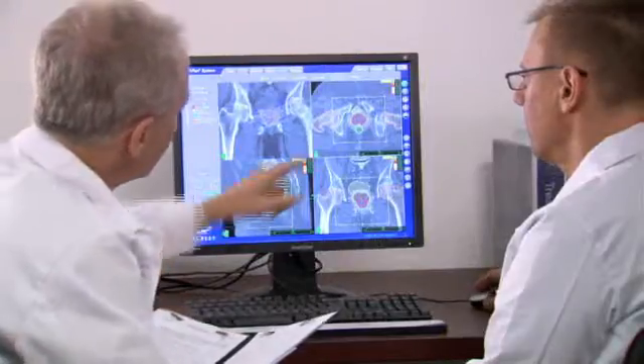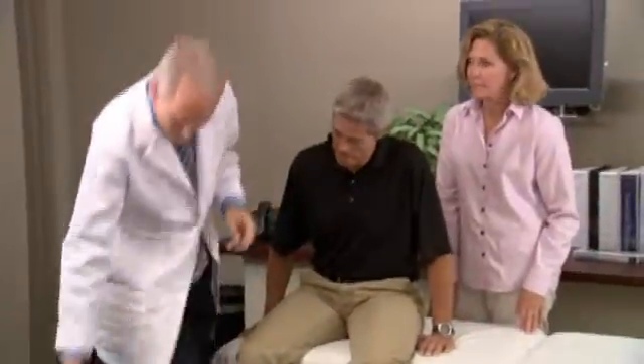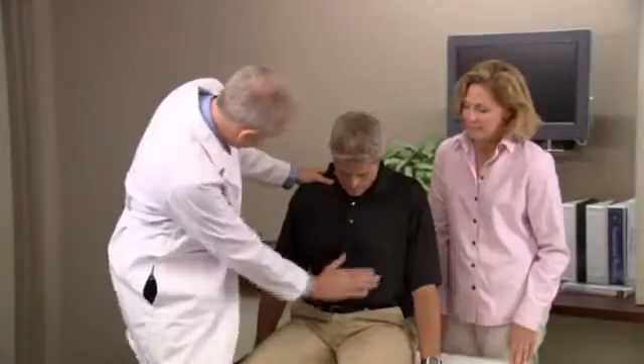Prior to CyberKnife treatment, you will be scheduled for a short outpatient procedure in which three to five tiny gold seeds called fiducial markers are inserted into the prostate. For prostate treatments, the fiducials are placed through a needle, which is guided via an ultrasound.